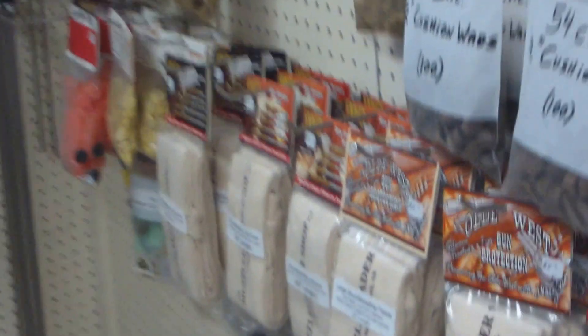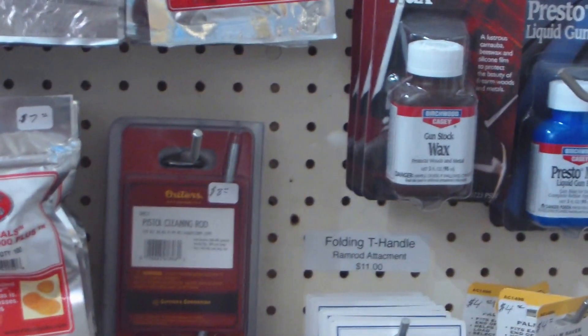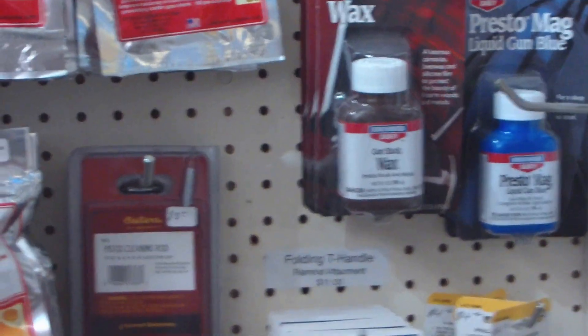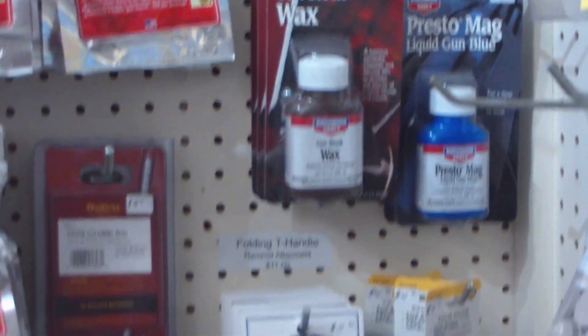You have gun socks as well in your store. Some of these and some new stuff — Uncle Mike's. And this new Presto Mag blue is supposed to be the strongest of the Birchwood Casey cold blues. For your cold blues and touch-up blues, it's probably one of the fastest on the market — better than the perma blue, et cetera. That's really what you might consider a professional grade. I'm going to get some of that too.